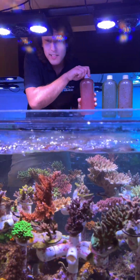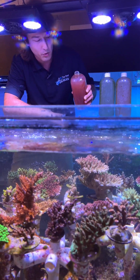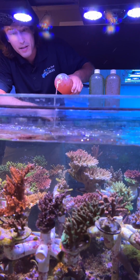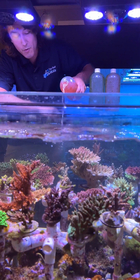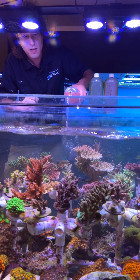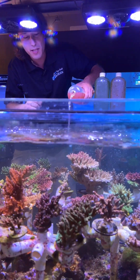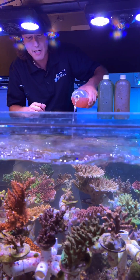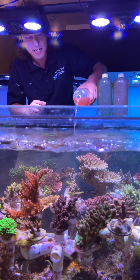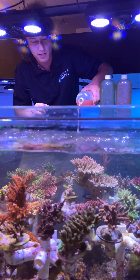I like to turn the lights to white for this so you can get a nice visual show. You can see here as the cells enter, they will be distributed by the powerheads and start to mingle in the water column. When they mingle, they are essentially stimulating the feeding response of the corals — exciting the copepods, the amphipods, everything inside the tank, which in return is exciting the corals.